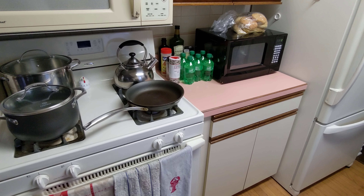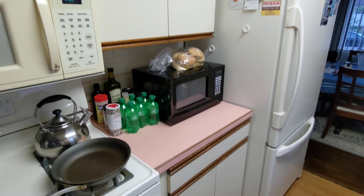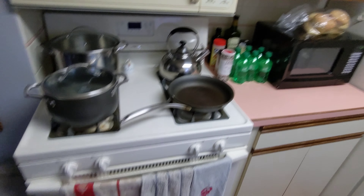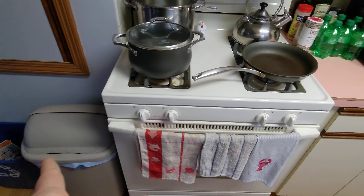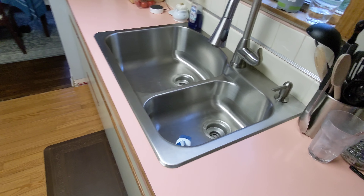So you guys want to see something gross? There's some weird smell in my kitchen. I just changed the trash can, so there's no smell coming from that. My sink's clean. Like, where is this coming from?